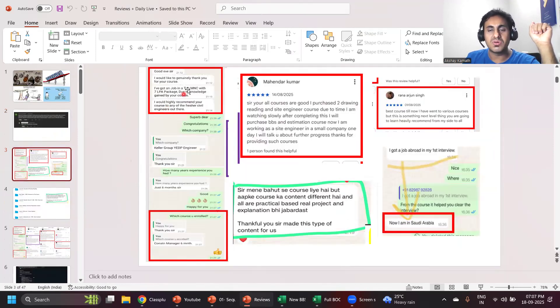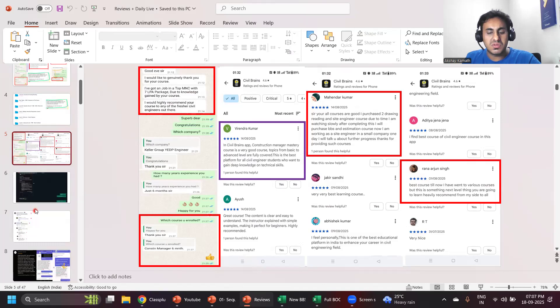One student got a job of around seven lakh package after enrolling in one of my courses. The review says: 'All your courses are good — I purchased Drawing Reading and Site Engineer courses, best course till now; I have gone to various courses but this is next-level learning, heavily recommended. From the site I got a job abroad — now I'm in Saudi Arabia.'